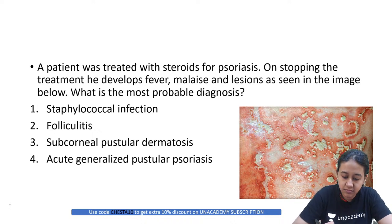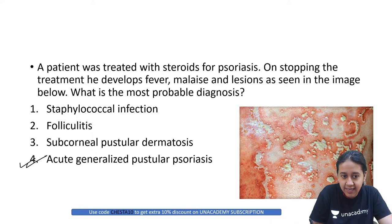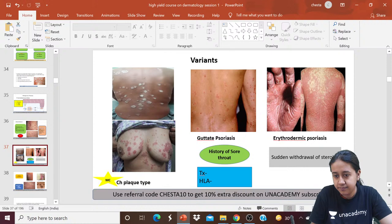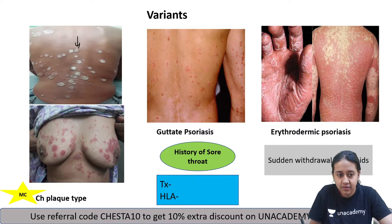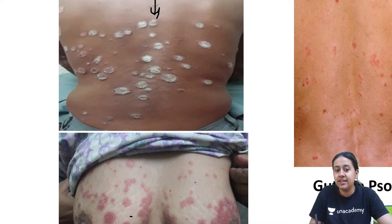A patient was treated with steroids for psoriasis. On stopping the treatment, he developed fever and malaise. Lesions are seen in the image below - what is the probable diagnosis? The correct answer is option 4: acute generalized pustular psoriasis. Never give steroids to a patient of psoriasis. Psoriasis normally presents with well-defined erythematous lesions with silvery white scales.